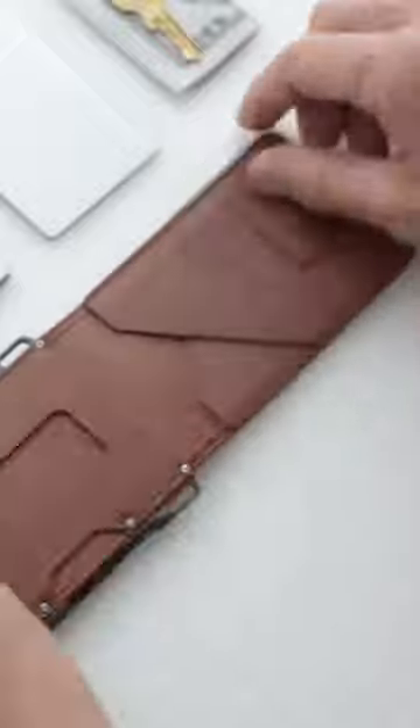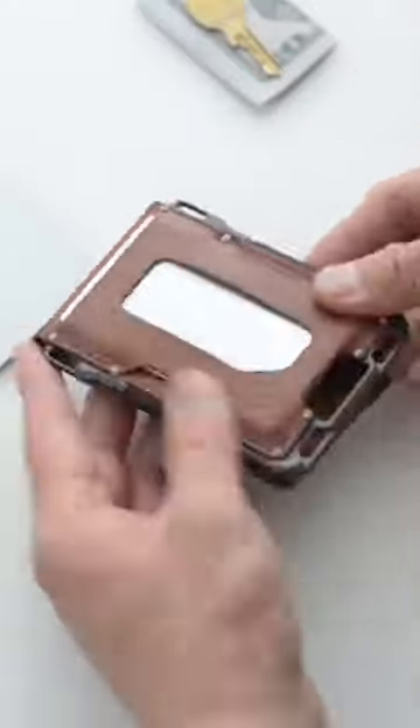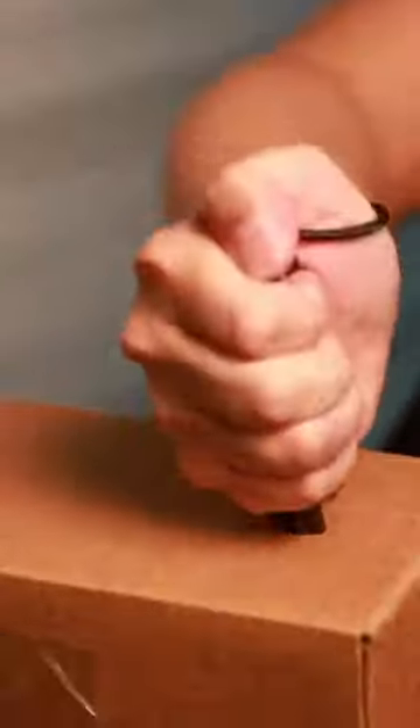This handmade leather and metal card holder is perfect for keeping your cards organized and within reach.